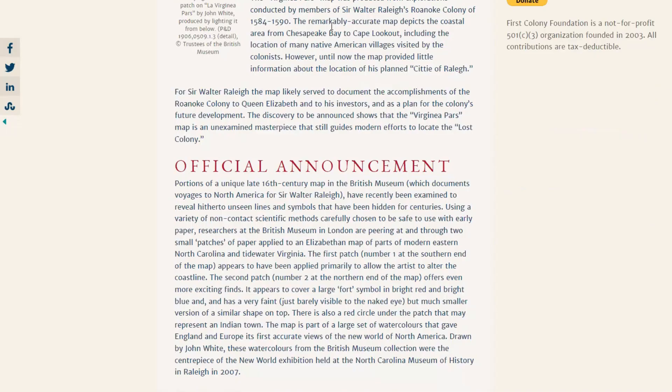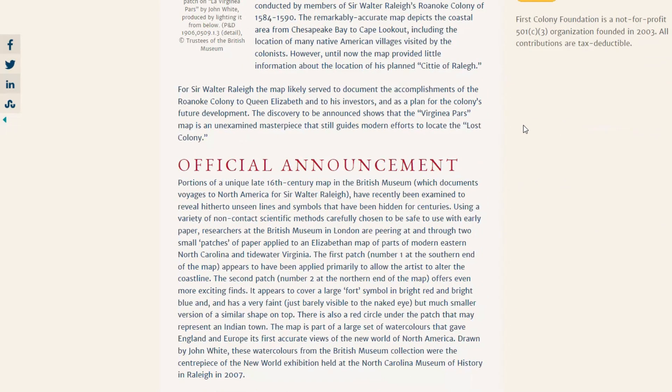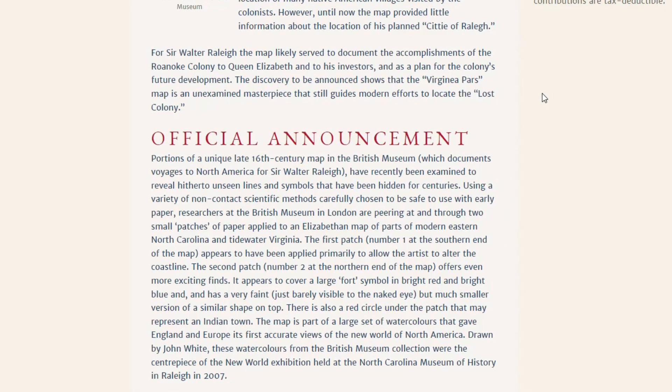Let's look at the story of John White and the hidden star fort. The Virginia Paz map was produced from explorations conducted by members of Sir Walter Raleigh's Roanoke colony of 1584 to 1590. The remarkably accurate map depicts the coastal area from Chesapeake Bay to Cape Lookout, including the location of many Native American villages visited by the colonists.